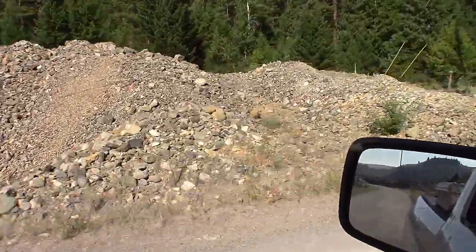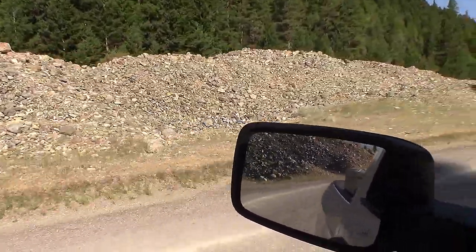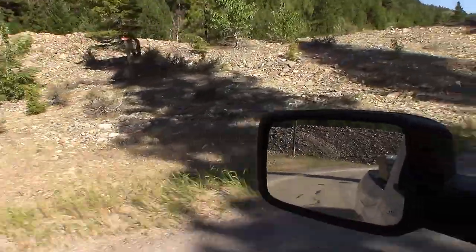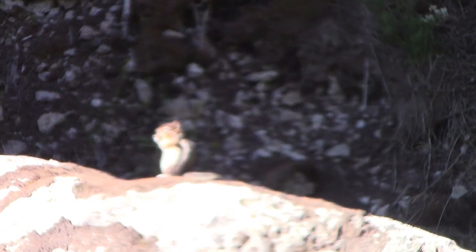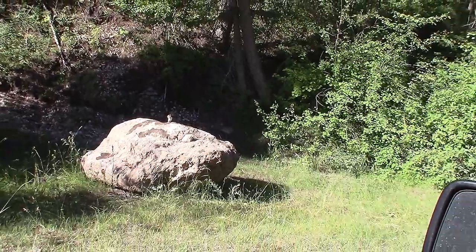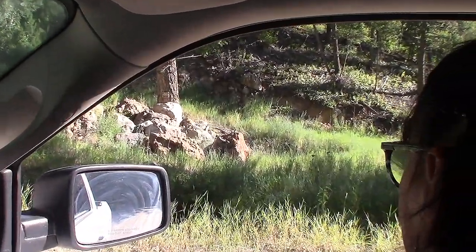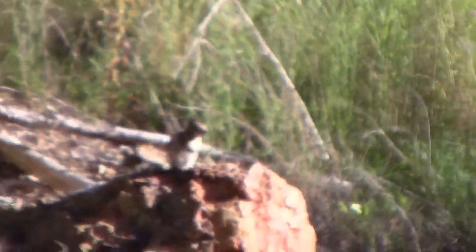All these piles and piles of tailings from the dredge. Right over there, there's a chipmunk sitting on a rock. I'm going to turn around to the other side — and right there, there's a chipmunk sitting on a rock.